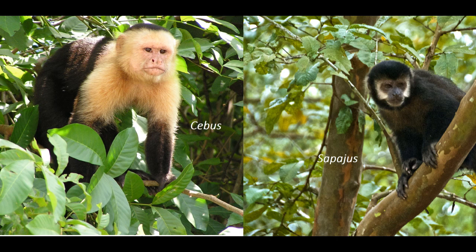Capuchin monkeys on the whole have strong opposable thumbs, something highly unusual among New World monkeys. It is one of the defining features of their family, which they share with the squirrel monkey. However, opposable thumbs may have actually been lost in multiple other lineages of New World monkey. Squirrel monkeys and capuchin monkeys are thought to have diverged evolutionarily around 14 million years ago.